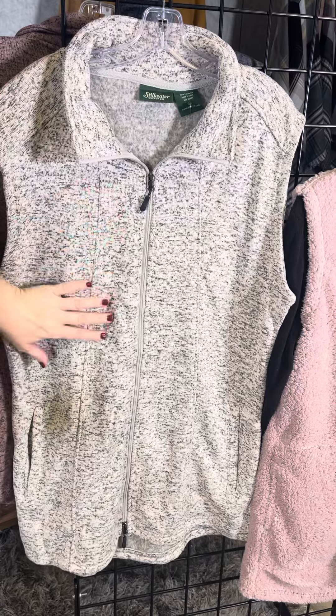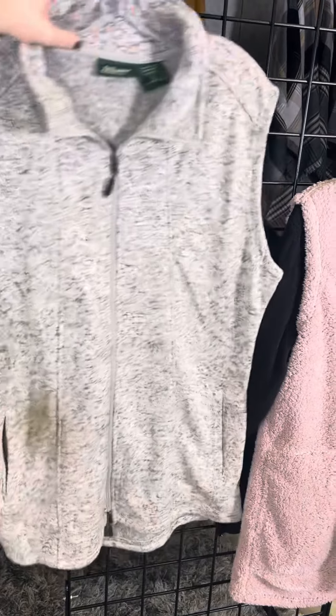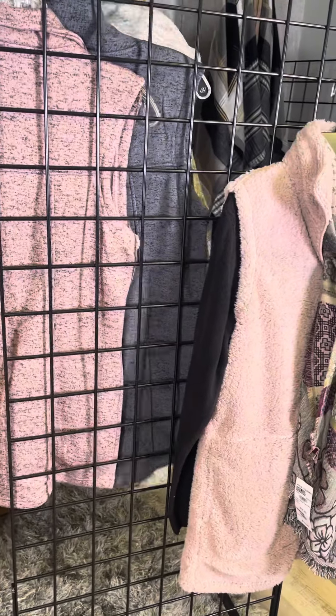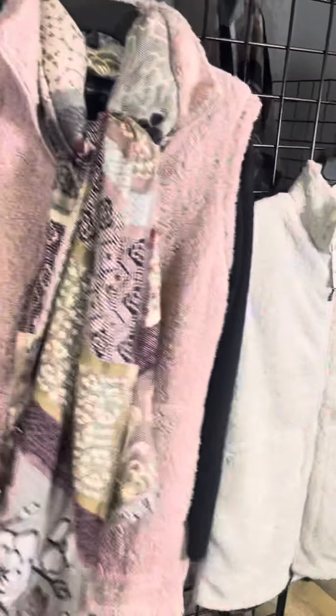So we've got the oatmeal color, the light pink, and this beautiful blue combination. You can see it has this performance feel, kind of an activewear type feel — a little bit more sporty.